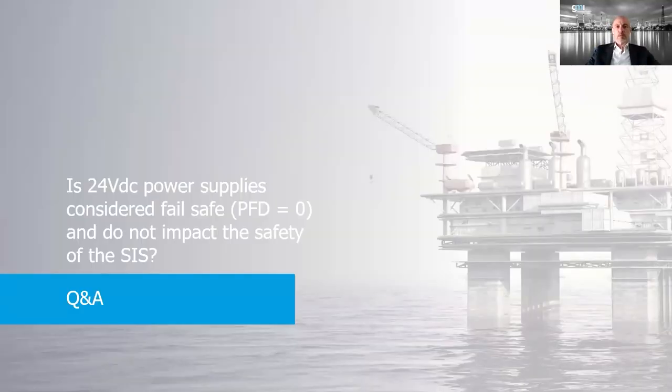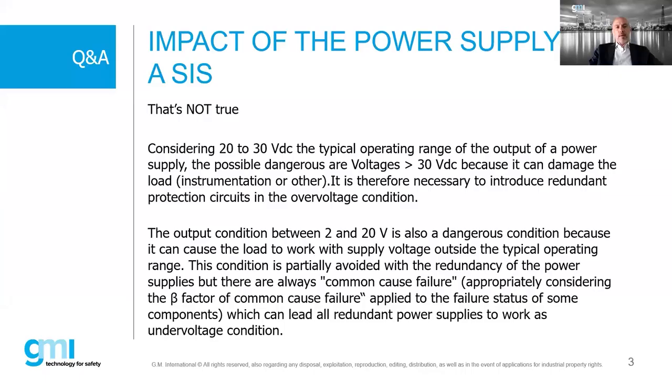The first question: are 24 volt DC power supplies considered fail-safe and do they not impact the safety of the SIS? That is not true - as Massimo explained, there are different failure modes. Over-voltage above 30 volts can damage or burn instrumentation. There are cases in the market where a power supply failure was destructive to total instrumentation. Also, output between 2 and 20 volts represents a dangerous low-voltage condition. Both over- and under-voltage are dangerous conditions, applying power outside the typical operating range. A redundant power supply can help avoid the situation, but the beta factor - common cause failure probability - must be considered.